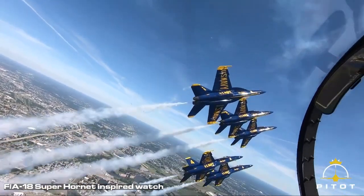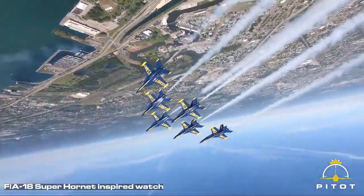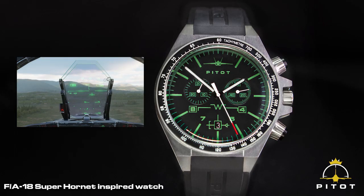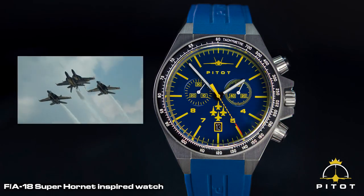In the beginning of each project, we research each individual fighter jet to find out which key features make each individual airplane. Our new watch is inspired by the F/A-18 Super Hornet and the Blue Angels. There are a lot of Blue Angels fans out there who will love this watch. We have made two versions of our new F/A-18 Super Hornet watch. The black and green version is inspired by the head-up display. On the Blue Angels dial, we have incorporated a diamond formation, well known from the Blue Angels flying.